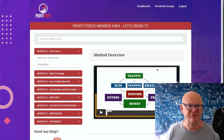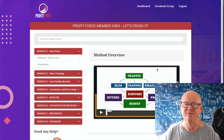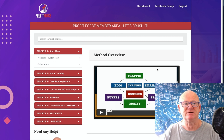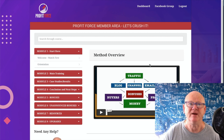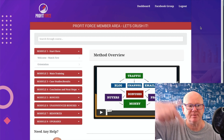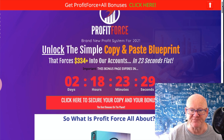Before I go through all the training, I'm going to go straight over to the best bonus page on the planet. There are a load of bonuses on there - it may take a few seconds to load, which is why I've already loaded it in another tab. It's got bonuses from Jono and from myself. First link below the video - if you're on YouTube, click that and it'll bring you straight over to the bonus page, all about Profit Force.